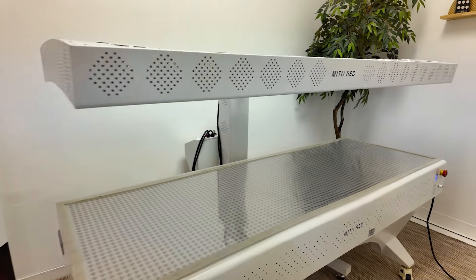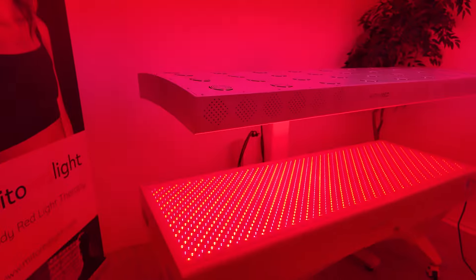If you've ever wanted to bring red light therapy into your commercial premises, whether it's a gym, a biohacking center, a physiotherapist clinic, or whatever it may be, I think you're going to enjoy this video.